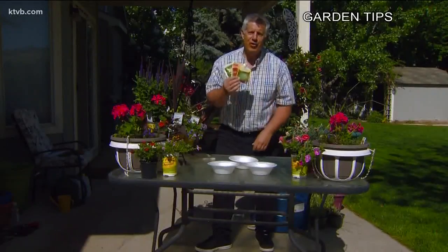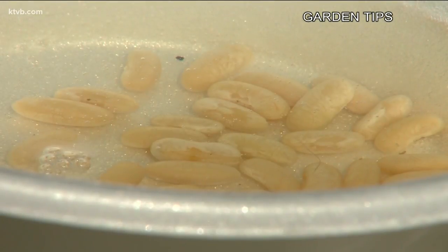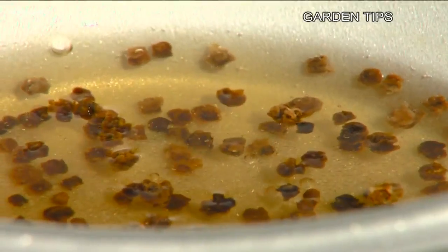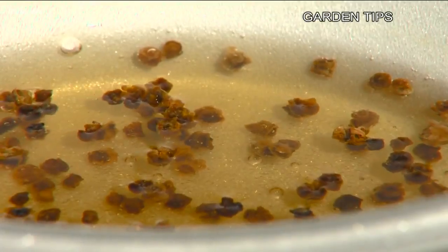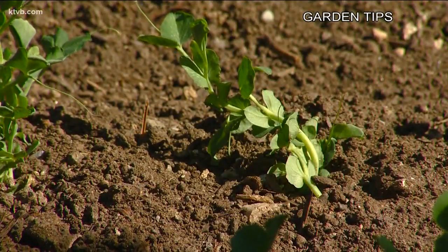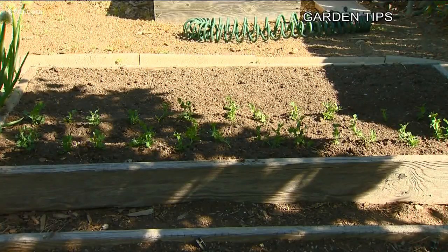You can speed up seed germination by soaking seeds in water — that softens the hard seed covering and allows them to germinate faster. It works well for large seeds like peas and beans, and even for smaller seeds like beets. Simply let them soak overnight in warm water, then plant them as you normally would the next day. These sweet peas normally take 5 to 7 days to germinate, but after soaking overnight, they sprouted in just 2 days.